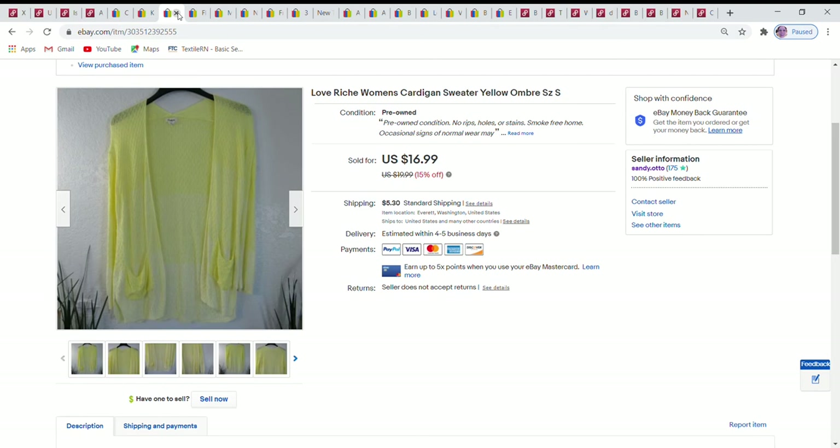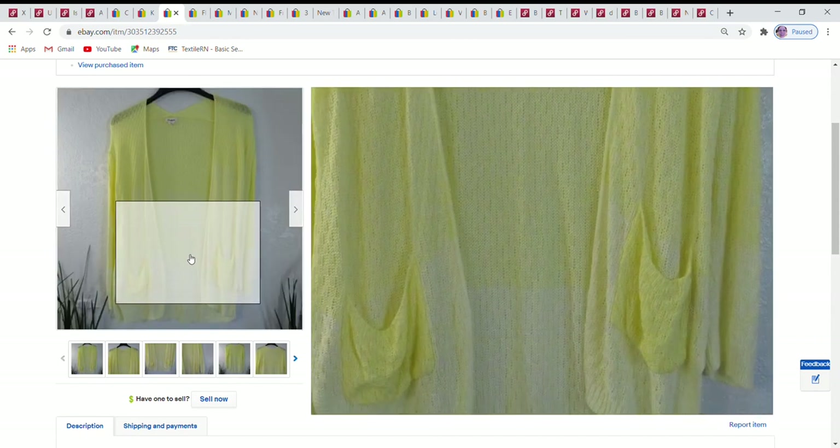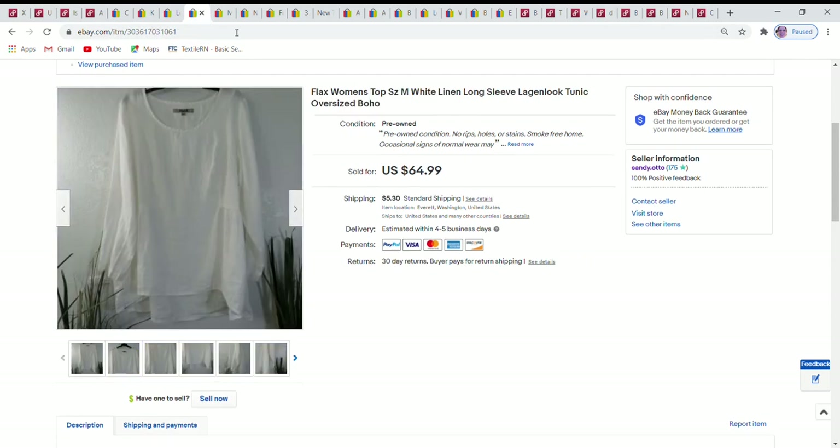Next is an open cardigan with a nice ombré effect — darker yellow at the top fading to a very pale yellow at the bottom. It was a size small but ran oversized. This one sold at the sale price of $16.99 and sold through a promoted listing.